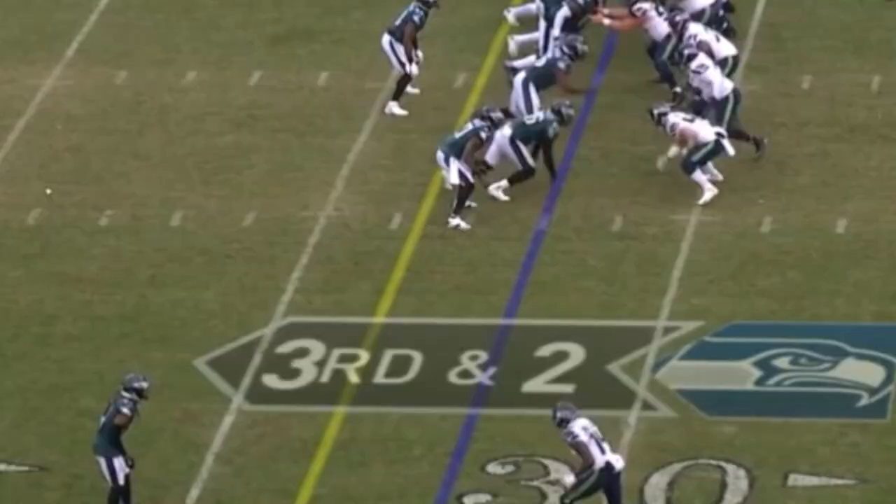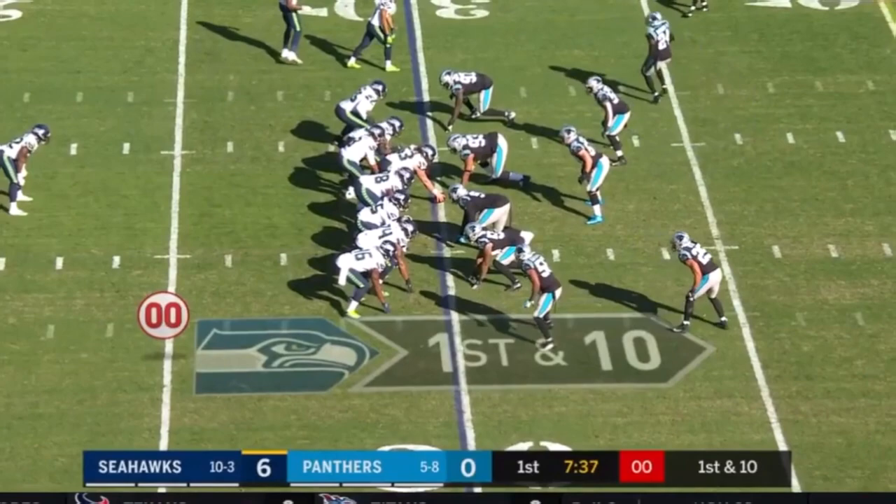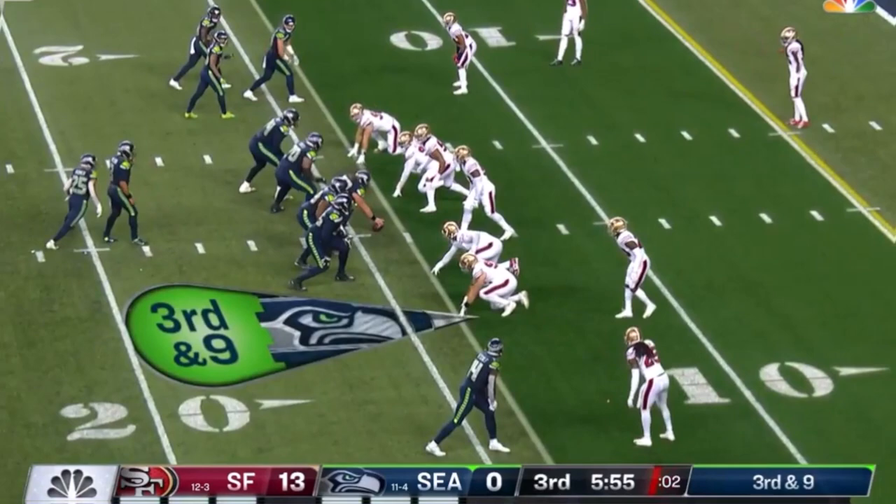Wilson on third down, going deep — and there's a flag, but it's caught anyway. Off the fake to Carson, only 34 yards on the ground. Meanwhile Wilson stepping up, throwing, and the catch is made by Lockett. Wilson fires to the end zone — caught!